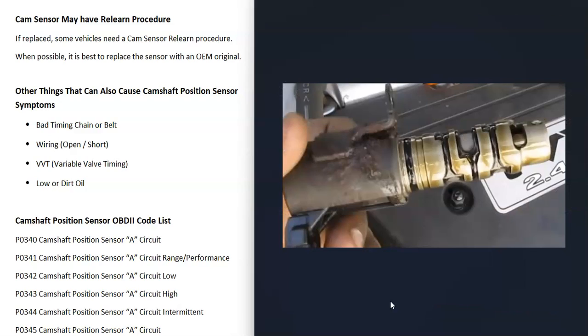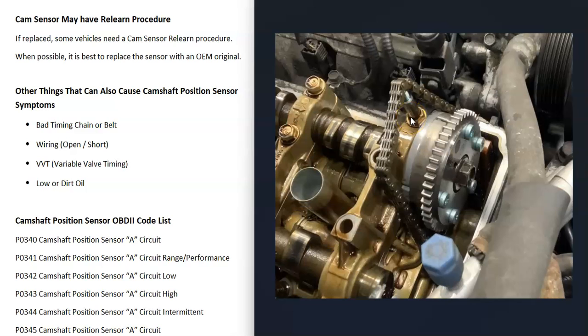Most modern cars have variable valve timing, which is beneficial for fuel efficiency and engine performance at higher RPMs. However, if components in the variable valve timing system go bad — like the VVT solenoid, actuator, or phaser — this can throw off the timing and generate camshaft position sensor codes. Low or dirty engine oil can also cause issues because oil flows through these VVT components. If the oil is low or very dirty, it can cause problems with these components and affect timing, resulting in camshaft position sensor codes.